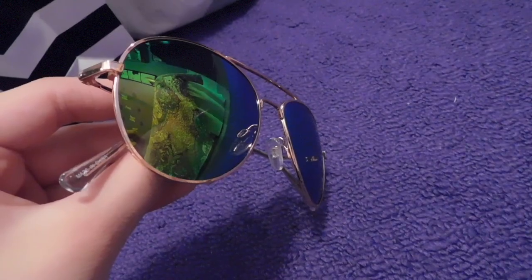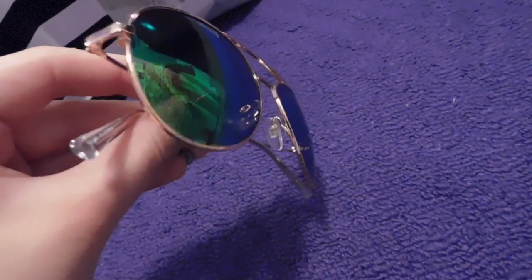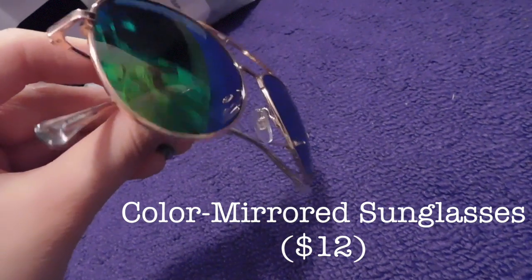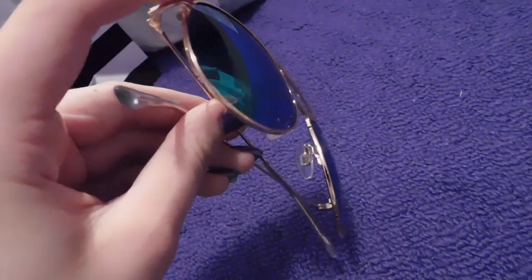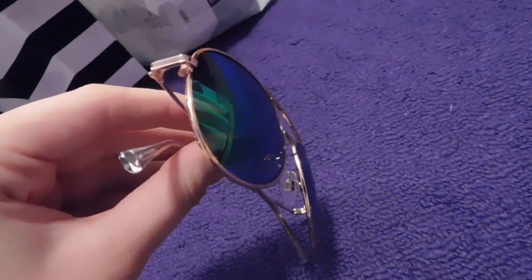This thing I got at Old Navy was these mirrored sunglasses. I know they're at a weird angle but I don't want you to see my reflection and the camera in the actual glasses, but this is kind of like a rose gold color. These are colored mirrors, not regular ones — I thought they were really pretty and they were about 12 bucks.